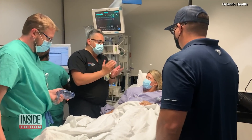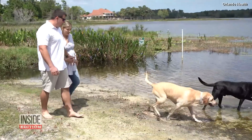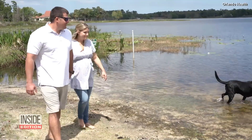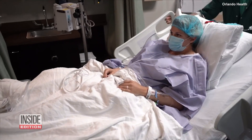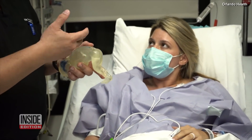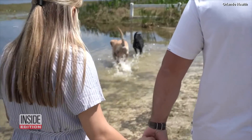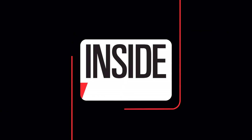Jocelyn is scheduled for a C-section to deliver. She and her husband are planning to name the baby Candace. I'm ready to take care of her. I'm ready to see her prove herself because I know she's going to. The first-time mom says her experience shows there are so many possibilities, and other moms who may get a similar diagnosis should never lose hope. This is Inside Edition Digital.